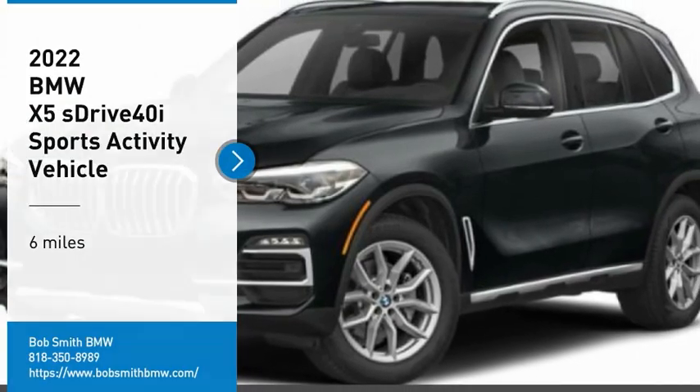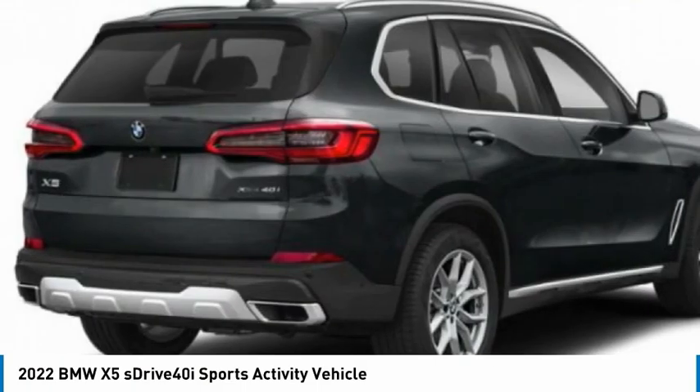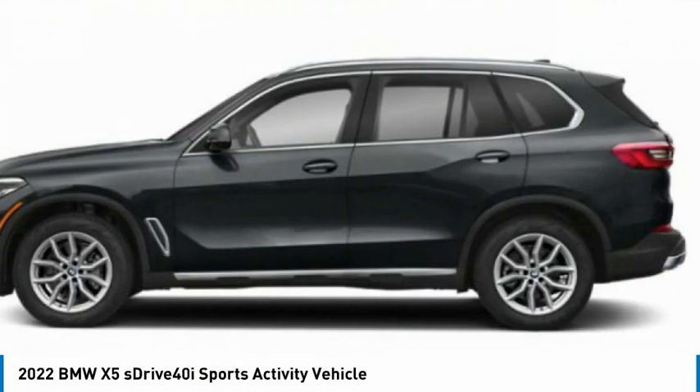You are going to love the 2022 X5. The BMW X5 is an award-winning performance, space, and efficiency vehicle.